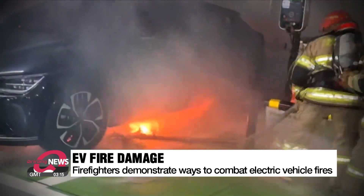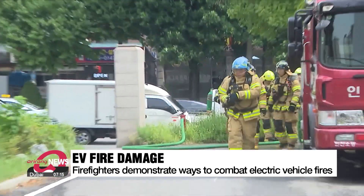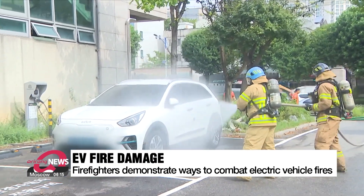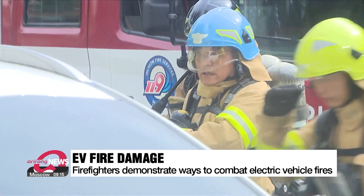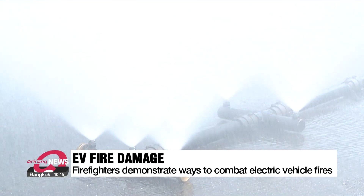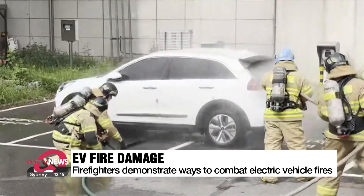Firefighters are demonstrating what they do when an electric vehicle catches on fire. They begin by spraying the entire vehicle with a hose, then place a device beneath it that sprays water like a fountain, ensuring the water reaches the batteries located under the car.